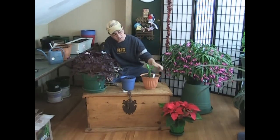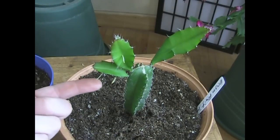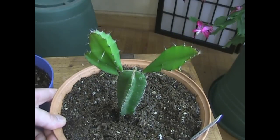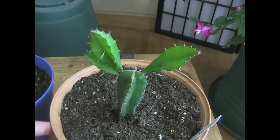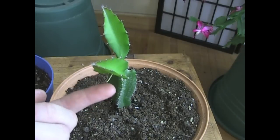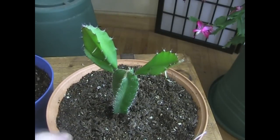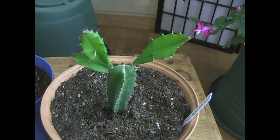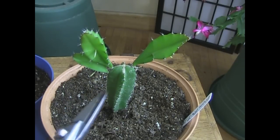Look at what the little third arm is doing. What do you think? Roots? That's what I'm thinking. And it's got one up here on that arm, and one right here on this one. I'm assuming if I snip this thing off right there, it will root.